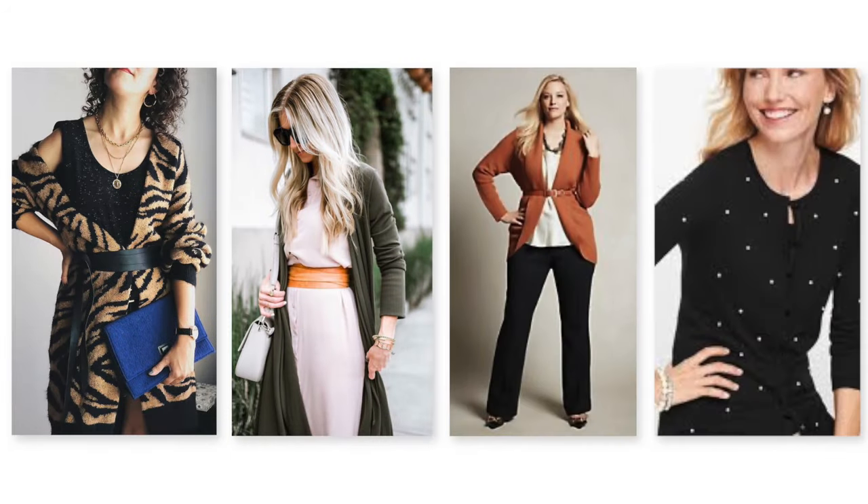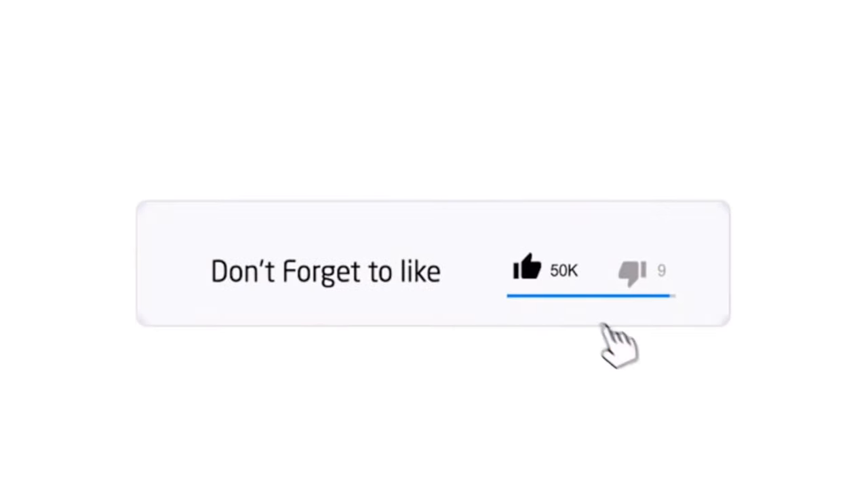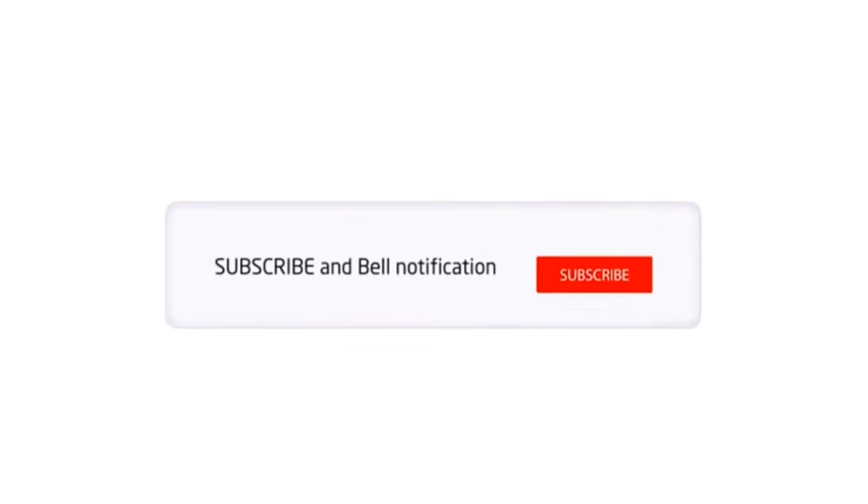So there you have it — seven tips on how to wear a cardigan and not look frumpy. Hope you enjoyed it! Leave a comment below and let me know what's your biggest takeaway, what's your favorite look, and any questions you might have. If you liked this video, like it, subscribe, and share it with a friend. I'll see you next time on Out of Style Minute.